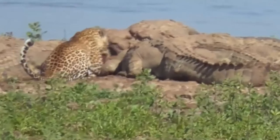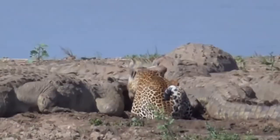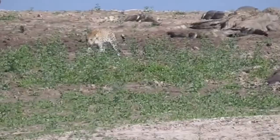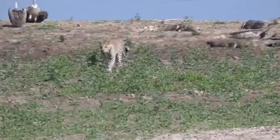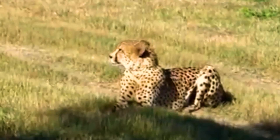A leopard watches some crocodiles feast on a carcass and tries to get close to see if there's an opportunity to snatch something. The crocodiles don't bother with the cat, but the feline decides it's wiser to go looking elsewhere for something to eat and not risk being attacked by the hungry reptiles.